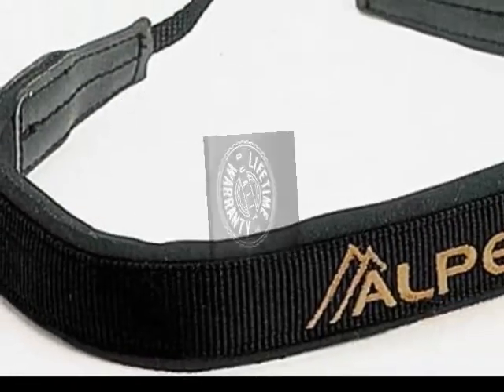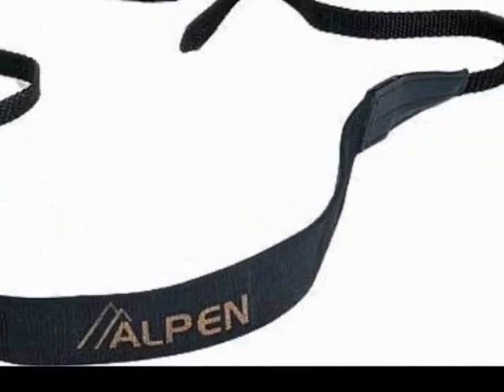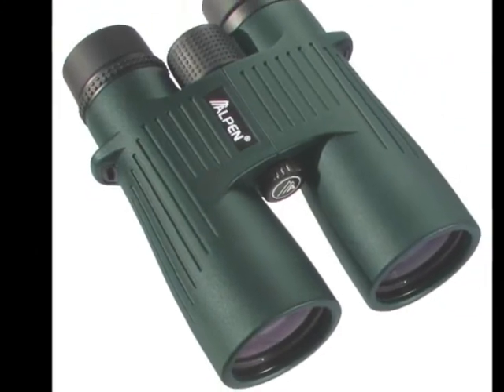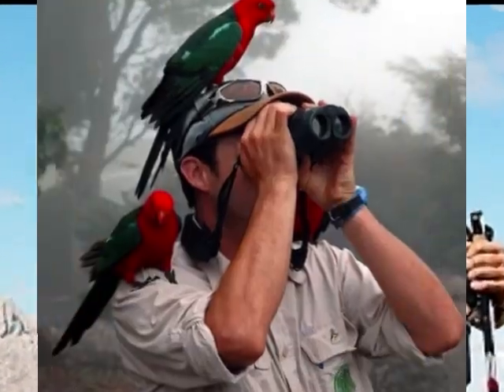To complete the package, Alpen gives you a deluxe travel case and a wide, comfortable neck strap for easy portability. The Alpen Shuster Ridge is widely used by outdoor enthusiasts like hunters, hikers, birders, and nature lovers.